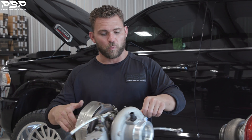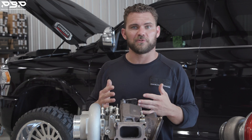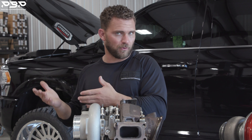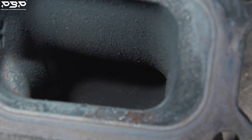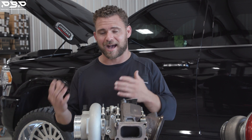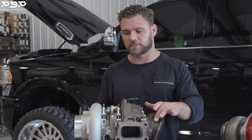Where does this turbocharger get fed exhaust gases? Right here — you can see it. We would refer to this as more of a T3 flange, not a T4 like the S400s. It looks a little choked down, but that's the reason why this factory turbocharger spools really fast. One of the downfalls, though, is extreme high drive pressure when we're making more power out of it, and we really don't like that.